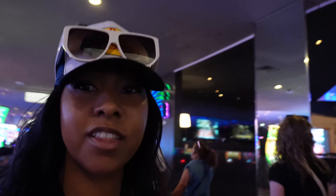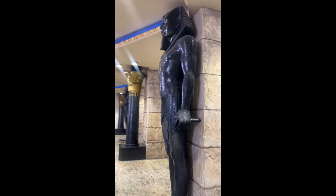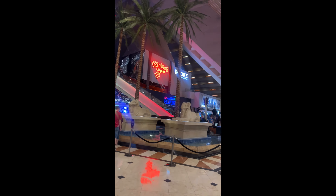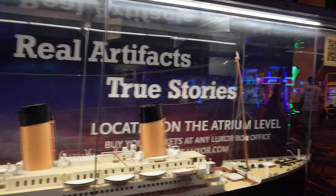We're in the Luxor hotel — it's pretty cool. We had to take a tram to get here, it only took a few minutes. And they have a Titanic exhibit in here — that's how big it is.